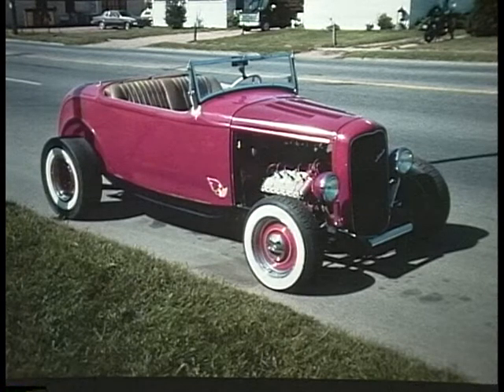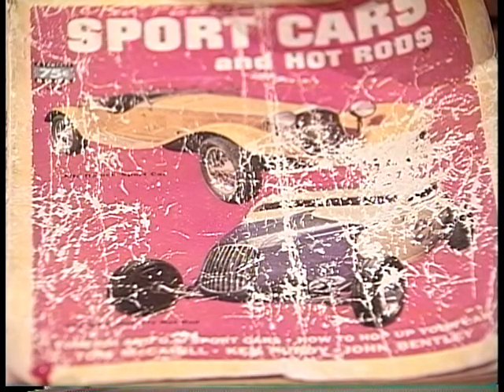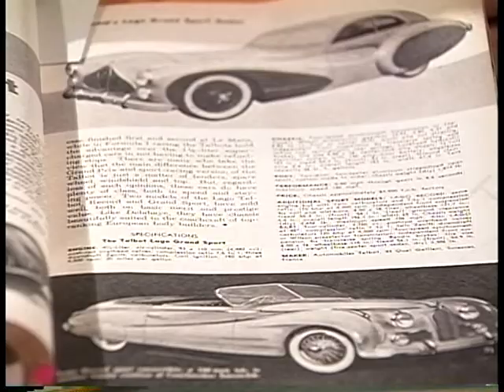And it fell on this. The hot rod movement was in full swing in the early 50s, and I thought it was the greatest. There were all these ways to make old cars go faster and handle better. I got this book 50 years ago because of the hot rods. When I opened it, I discovered all the fast and exotic sports cars that were coming from overseas. I was forever hooked. I've owned a few of them, but I couldn't afford them all, so I started to collect pictures of them. And that's what you'll see today.